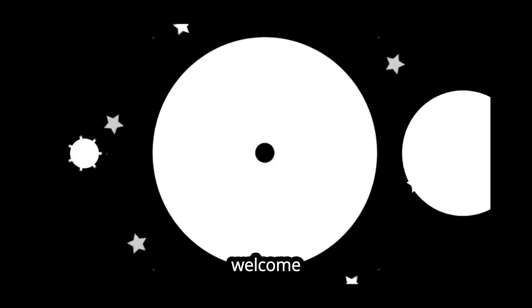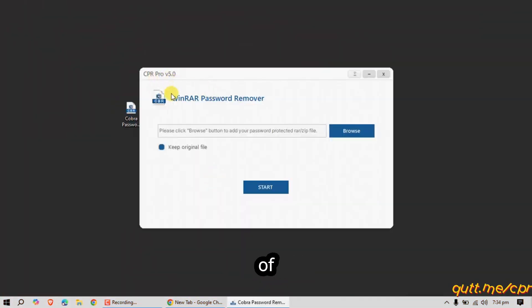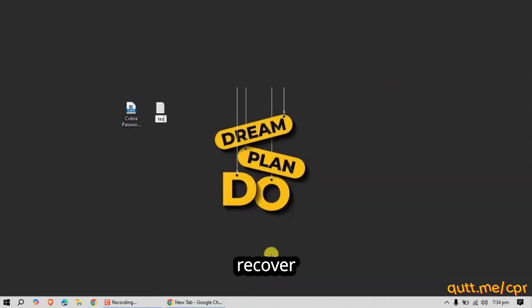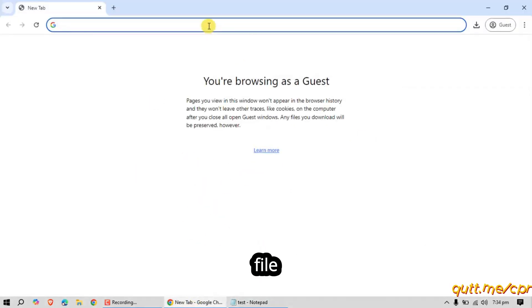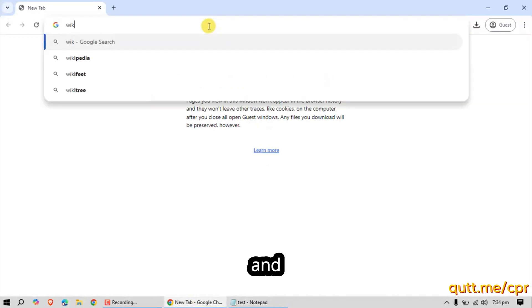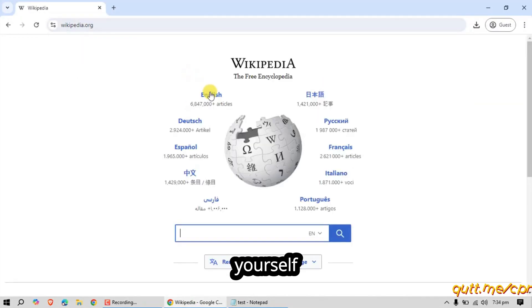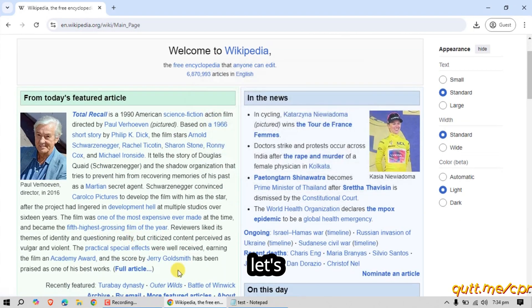Hey everyone, welcome back to the channel. Today I've got something really cool for those of you who are stuck with password protected WinRAR files. Introducing Cobra Password Remover — this powerful tool doesn't just recover your forgotten RAR passwords, it goes a step further by creating a new decrypted RAR file, completely password free, and it does this at lightning speed. So if you've ever found yourself locked out of your own archives, this tool is a game changer.